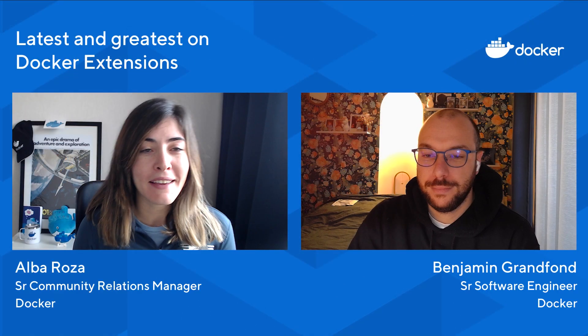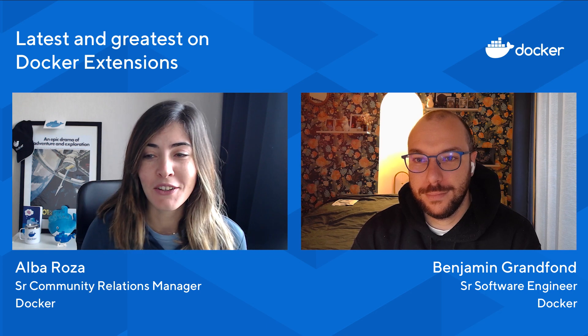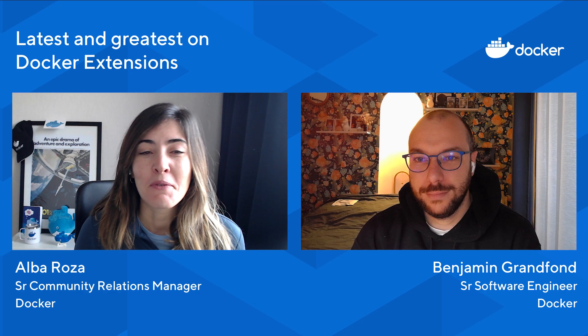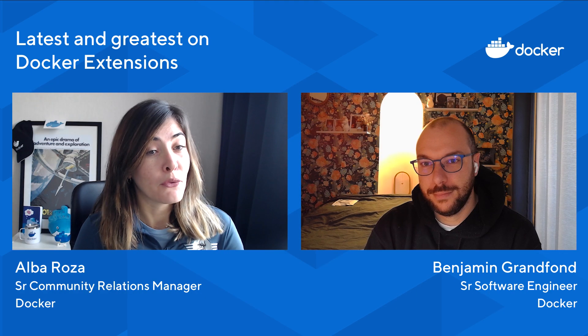Hi, everyone. How is it going? How are you liking the community all hands so far? I want to see the comments in the chat. In this session, we're going to be talking about what's the latest and greatest on Docker Extensions — what changes have happened over the last month. And I'm joined by my colleague, Benjamin Randfond.